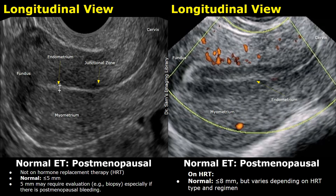In postmenopausal women who are on hormone replacement therapy (HRT), an endometrial thickness of up to 8 mm is generally considered within the normal range. However, this threshold can vary depending on the type and regimen of HRT being used, such as continuous versus sequential therapy. Different HRT protocols can influence the endometrial lining differently, so interpreting endometrial thickness requires consideration of the specific treatment. Any abnormal symptoms, such as unexpected bleeding, may still warrant further investigation regardless of the measured thickness.